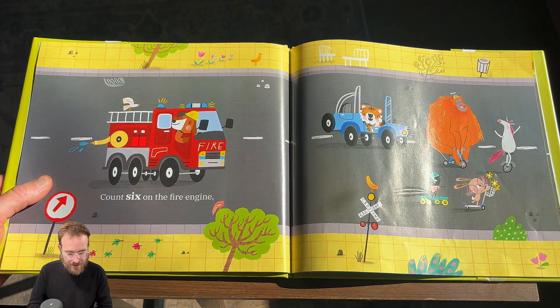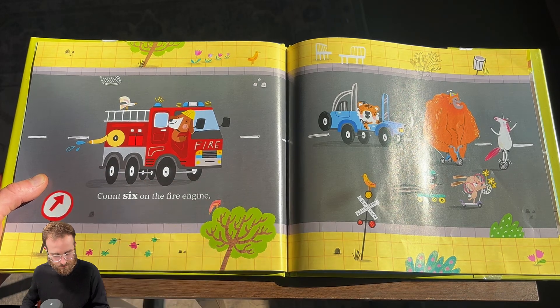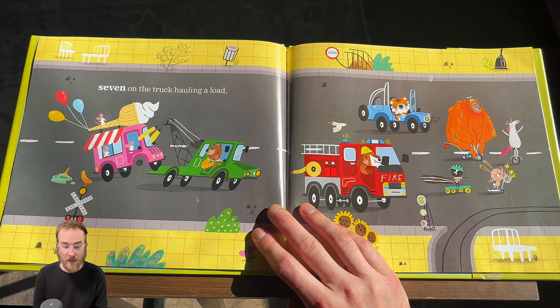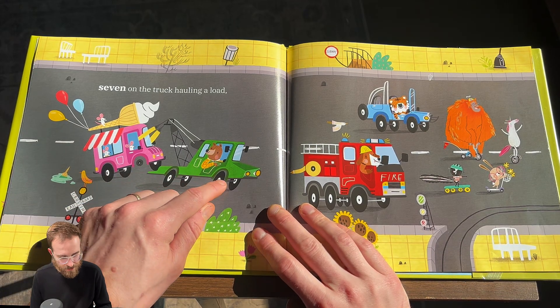That's a lot of counting. Six on the fire engine. One. Two. Three. Four. Five. Six. Seven on the truck hauling a load. One. Two. Three. Four. Five. Six. Seven.